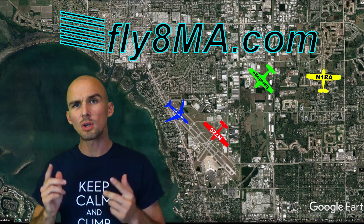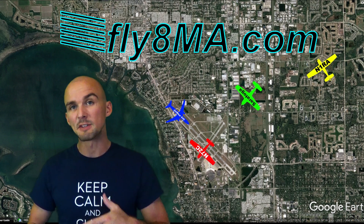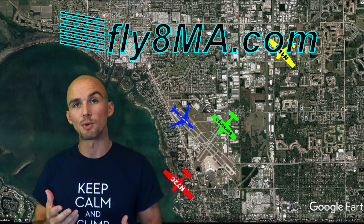If you like this type of video, make sure you leave a comment in the box below and let us know. We'll make a few more for you guys of some of the other various airports — Delta, Bravo, and even non-towered airports — so you can understand where all those airplanes are when you hear all those radio communications.